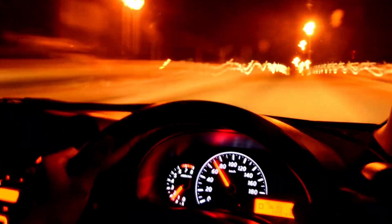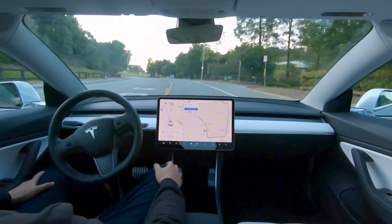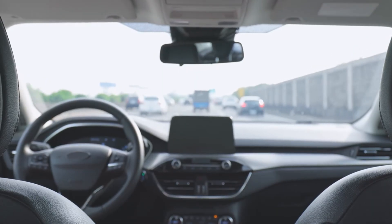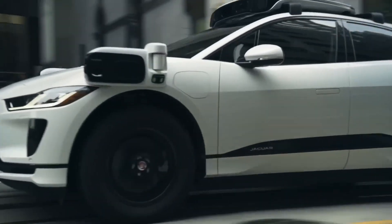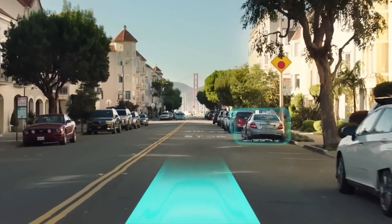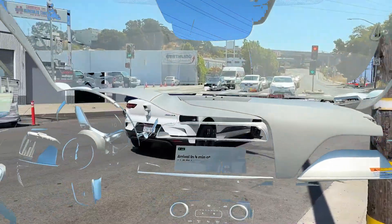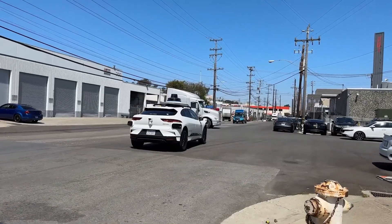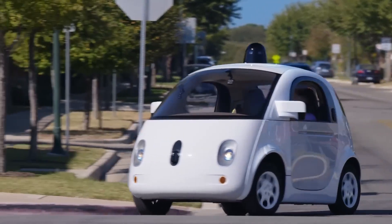The potential benefits of self-driving cars are huge. They could reduce traffic accidents, provide mobility for people who can't drive, and make transportation more efficient overall. Imagine a world where you can sit back and relax while your car drives you to work — you could catch up on emails, read a book, or just enjoy the ride. Autonomous vehicles aren't just a dream for the future; they are already being tested on roads around the world, equipped with advanced technology to navigate complex environments, detect obstacles, and make decisions in real-time.